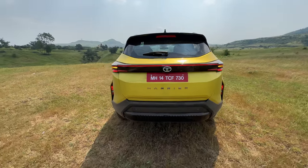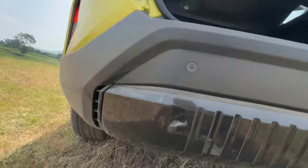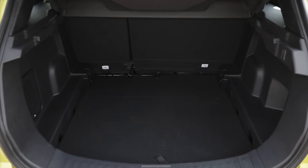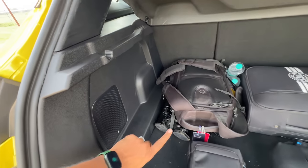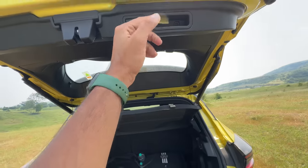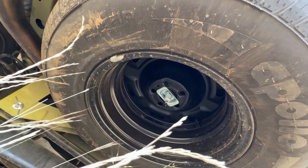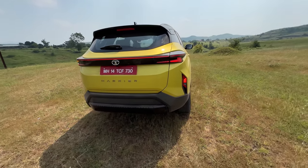It says 'Harrier' at the back, and it has a power tailgate — press a button and it opens automatically. There's a camera here as well. The boot is a decent size with some storage below, a subwoofer, a parcel shelf, a hook, and the power tailgate. The spare wheel is not an alloy — it's a smaller 16-inch compared to the 18-inch wheels on the car. There are only two parking sensors at the rear; there should be four but they've only given us two.